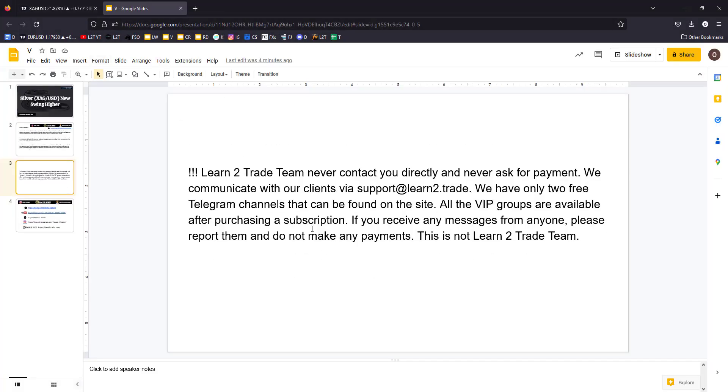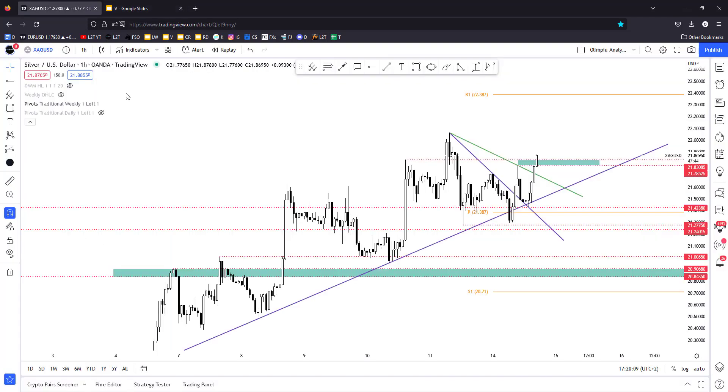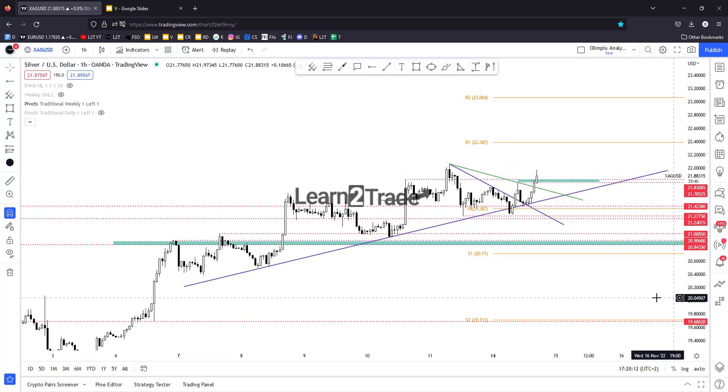If you want to join the VIP groups, you'll have to purchase a subscription. So, silver — strong rally.